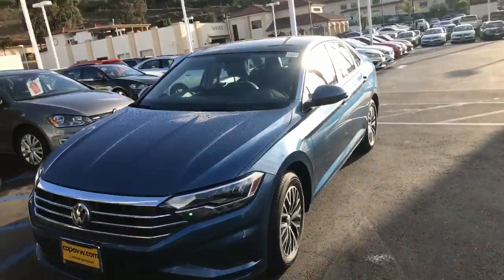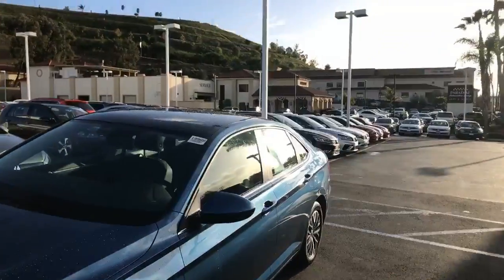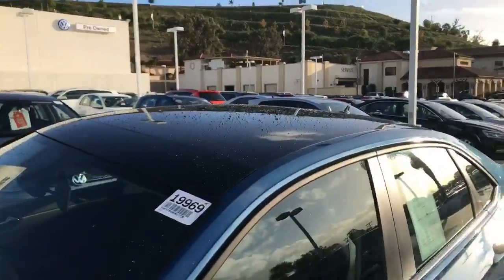Hey Chris, this is Kelly. This is what the silk blue would look like. This is the Jetta SC. Here's the set in your car.